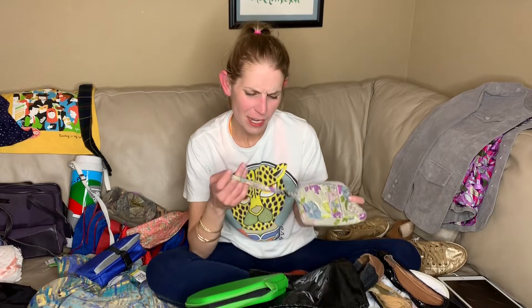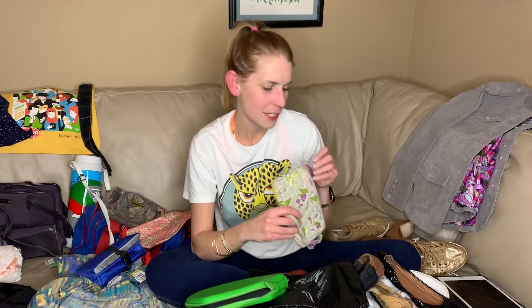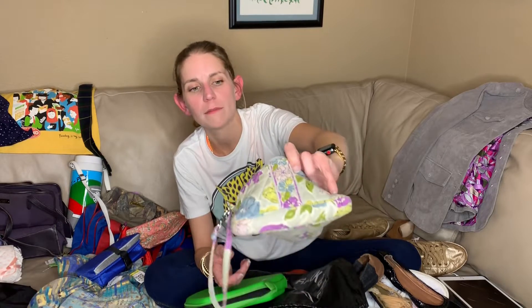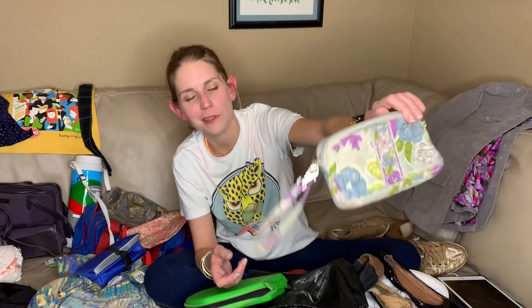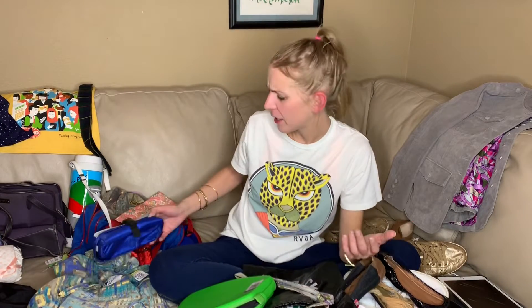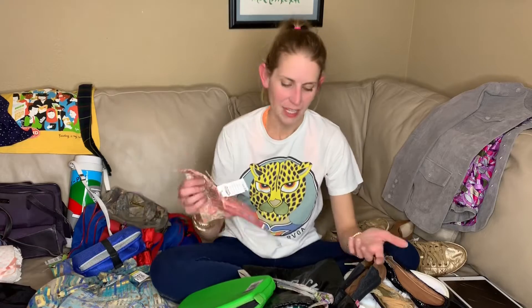This is a Vera Bradley wallet thing — it's not dirty, I would say it's dingy. There's not a lot of wear but it was $2.99. I'm just going to throw it in the wash to see what happens. I don't buy a lot of Vera Bradley. I don't love it — it just looks really generic to me. It's not my style.